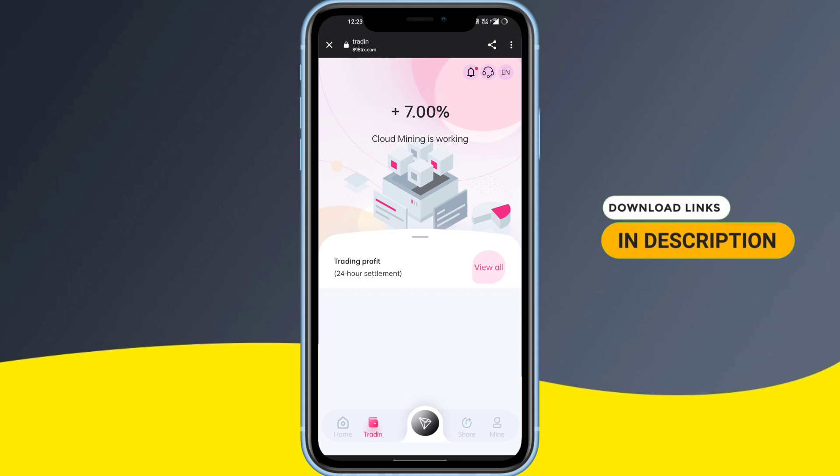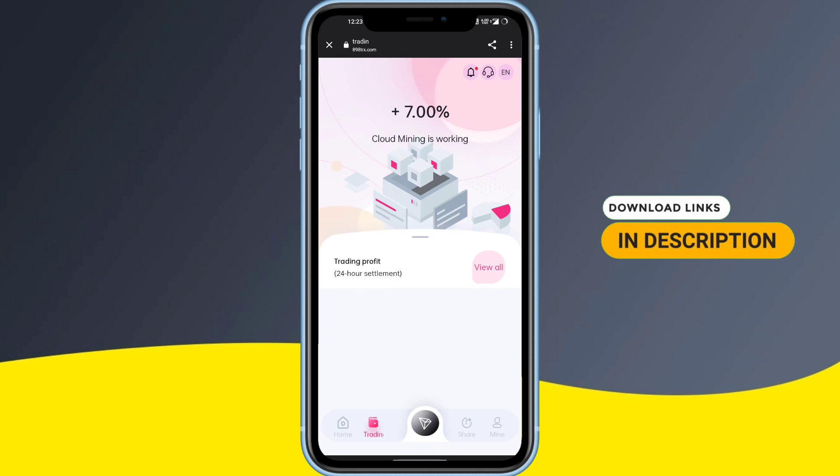Now for the trading part — you can see that cloud mining is working with a profit percentage of plus 7.00 percent. If you do a trade, you can make lots of profits. Now let's talk about the product section.